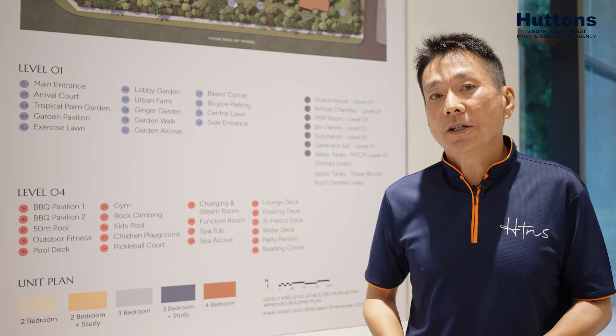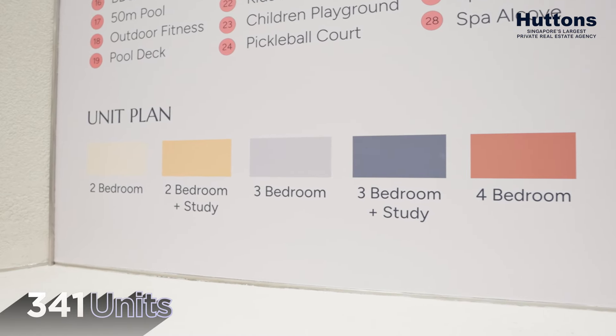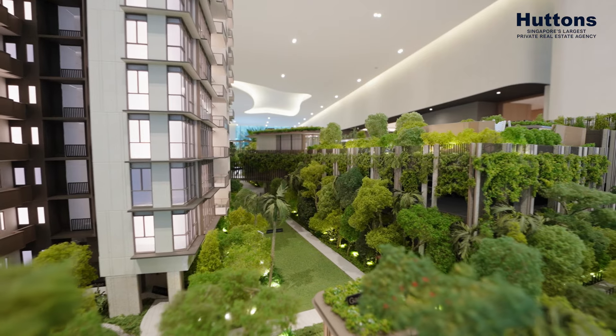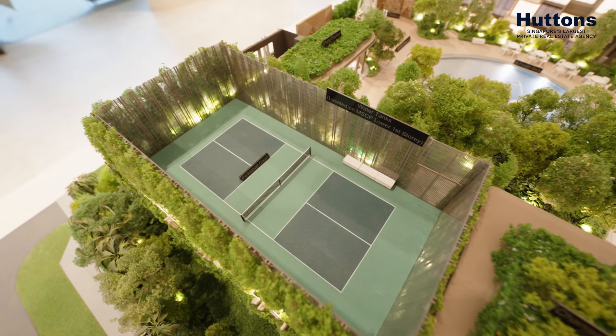Heal Heaven is only 341 units, comprising 2 bedrooms, 3 bedrooms, and 4 bedrooms. In this current market, it is likely the first condominium in Singapore to have a pickleball court.